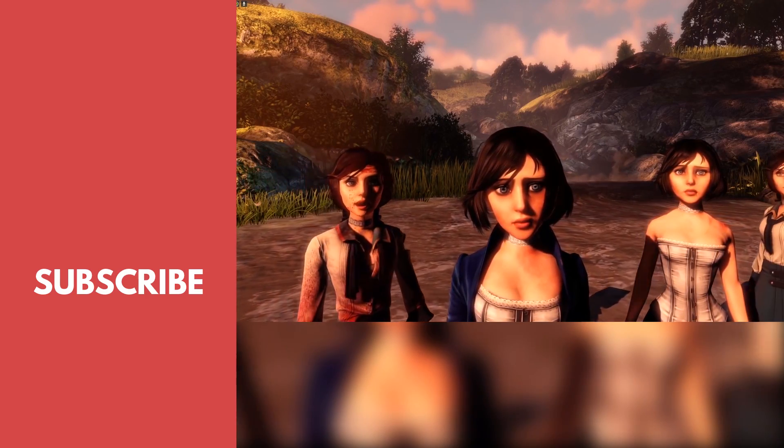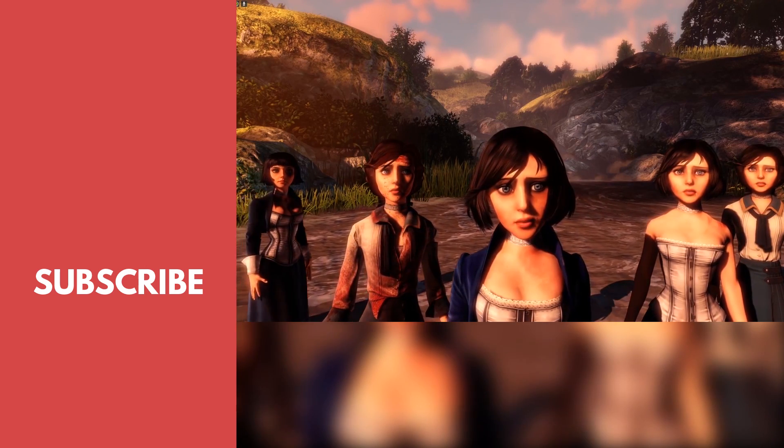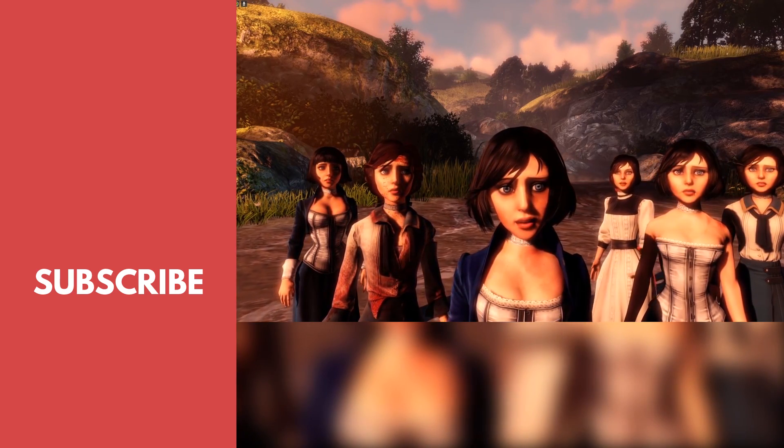Thanks for watching. Please like and subscribe if you dig what we do. If you want a more in-depth look at how quantum mechanics could lead to parallel universes, check out this episode on Bioshock Infinite — it's one of my favorites. And don't forget to keep on playing.